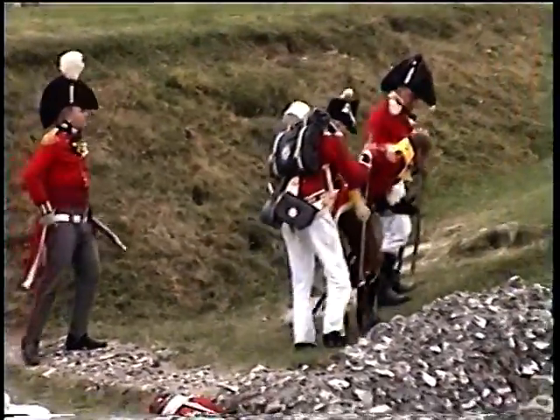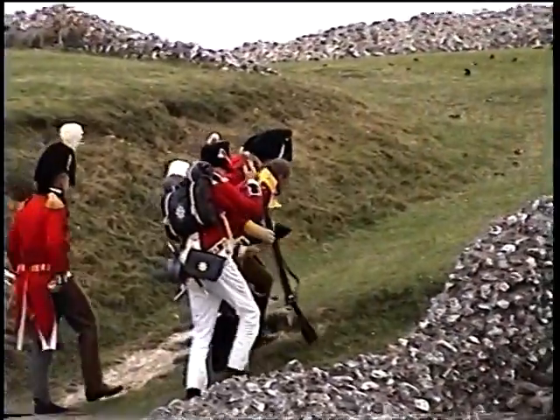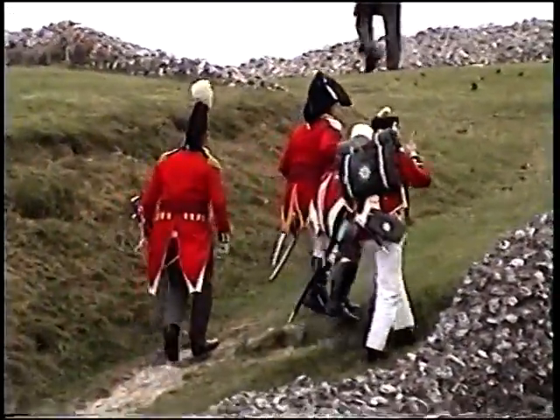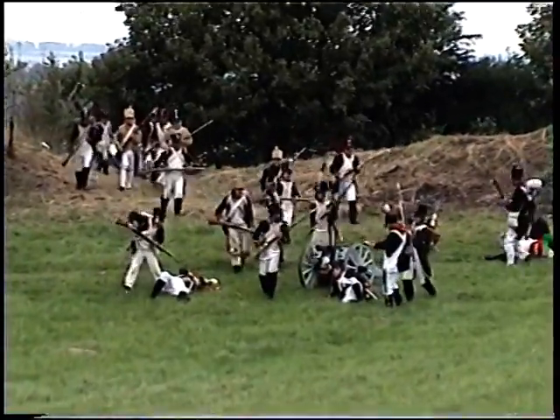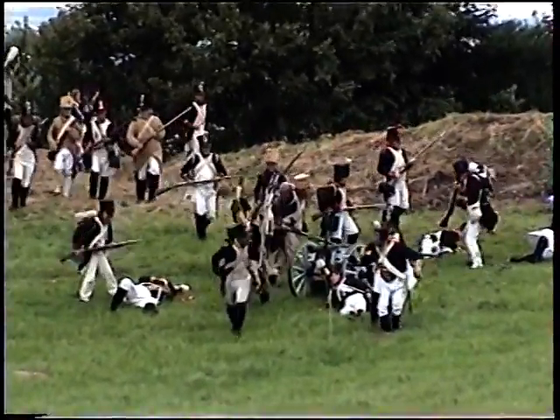The British commander is helped to his feet and taken up to join his victorious counterpart. Artillery caught them by surprise and effectively put the British gun out of action.